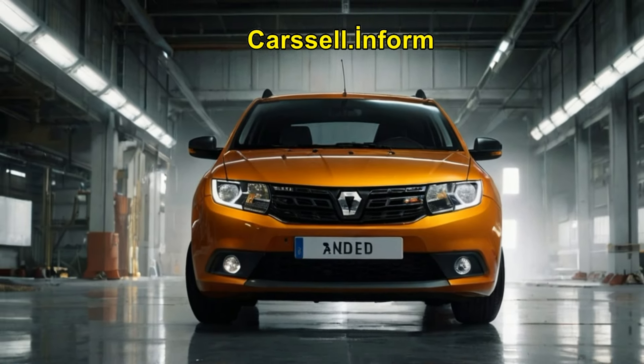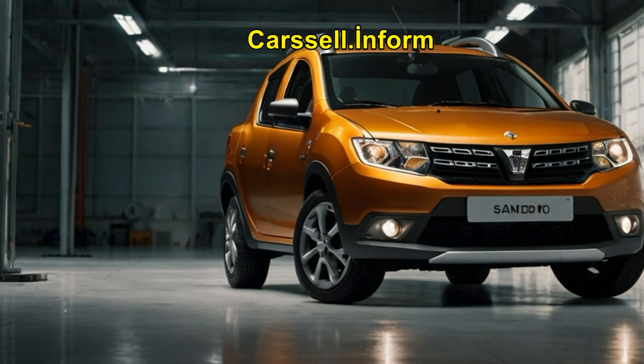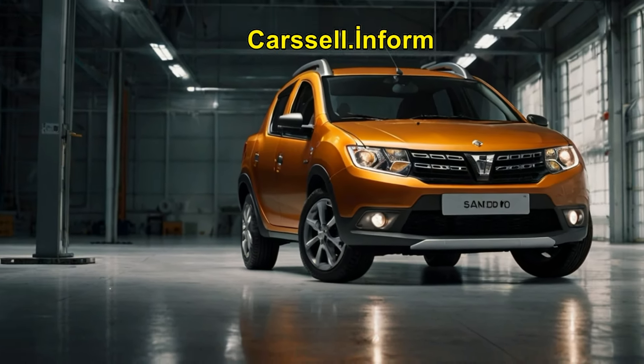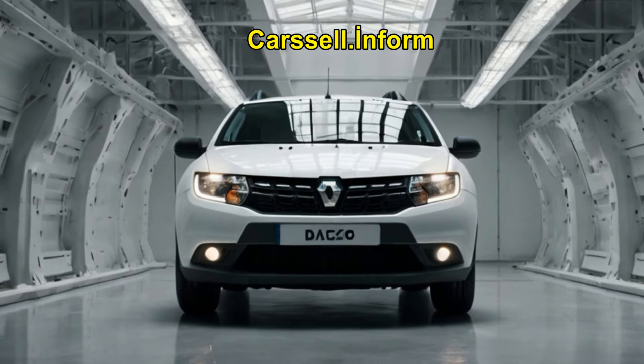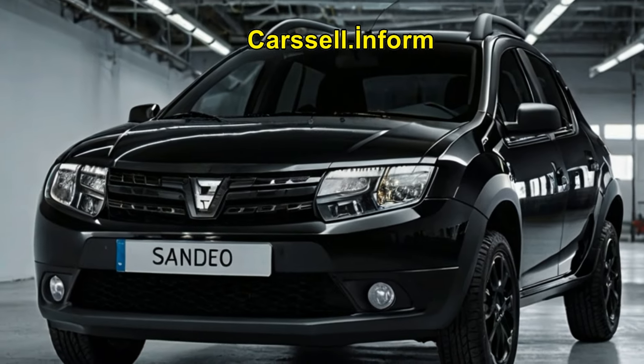The Sandero is available with several petrol engines, ranging from a 1.0-liter three-cylinder to a 1.3-liter turbocharged unit. These engines provide adequate power for city and highway driving while maintaining good fuel economy.